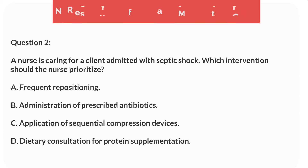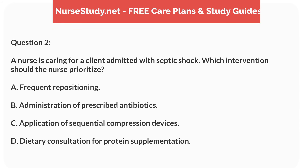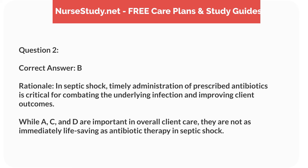Question 2. A nurse is caring for a client admitted with septic shock. Which intervention should the nurse prioritize? A. Frequent repositioning. B. Administration of prescribed antibiotics. C. Application of sequential compression devices. D. Dietary consultation for protein supplementation. Correct answer: B.